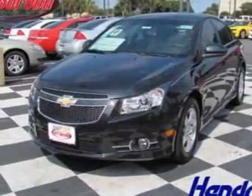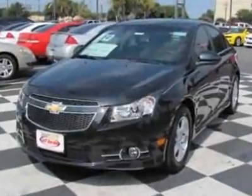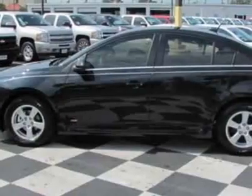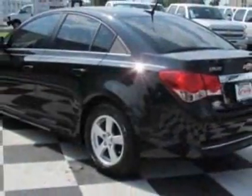Check out this new 2012 Chevrolet Cruze. For your protection, this vehicle has a full factory warranty. This vehicle gets an estimated 26 miles per gallon in the city and an estimated 38 on the highway.